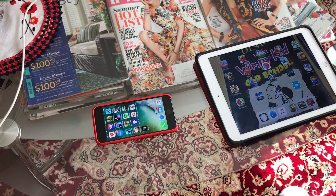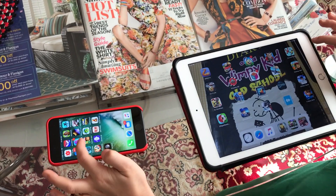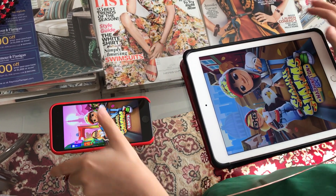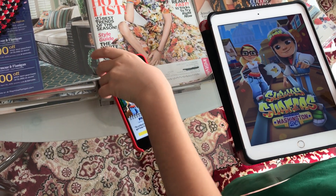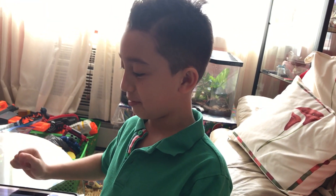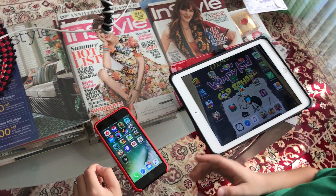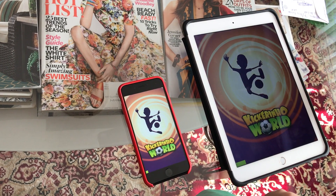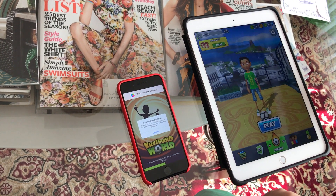Next we're doing Subway Surf. Three, two, one, go — okay, the iPhone loaded faster. My iPad Air 2 is getting smoked right now. Next we're doing Kikarino. One, two, three — mine won! Two points, so right now the iPhone 7 and iPad Air 2 are tied.